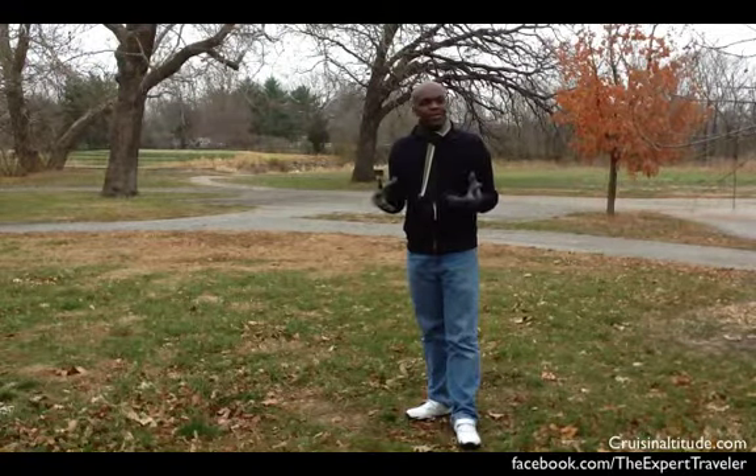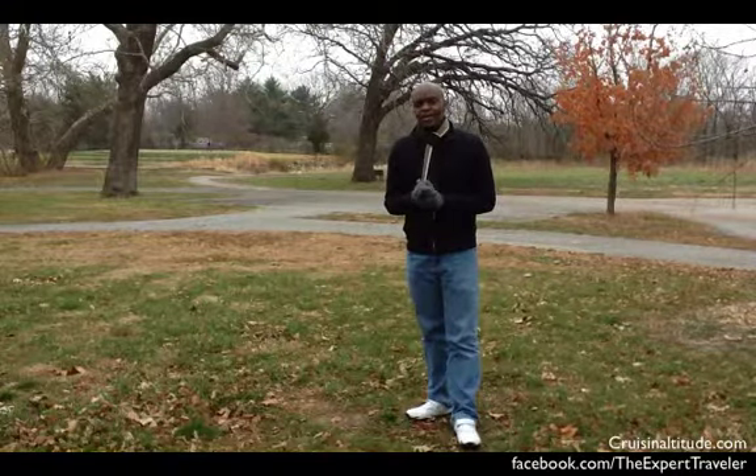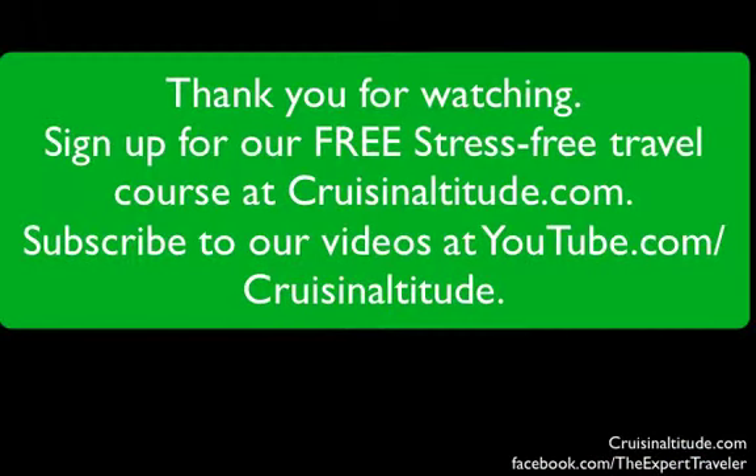This is Kerwin at CruisingR2.com. Have a great flight for another Travel Tip Tuesday. Thank you for watching. Sign up for our free stress-free travel course at CruisingAltitude.com, and subscribe to our videos at YouTube.com slash CruisingAltitude.